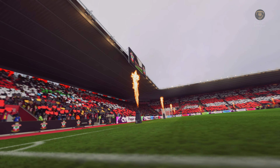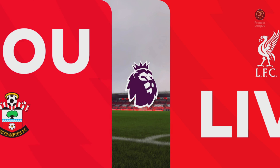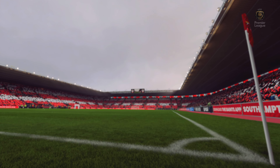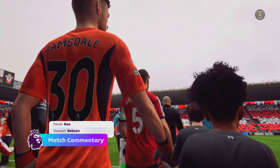A warm welcome to the South Coast. We find ourselves today at St. Mary's Stadium. I'm Derek Ray and adjacent to me in the commentary box is Stuart Robson. And what we have coming up for you is no-rules action — it's Southampton taking on Liverpool.